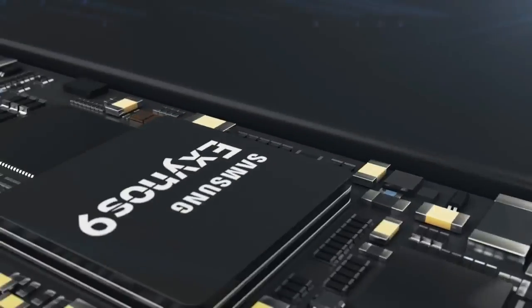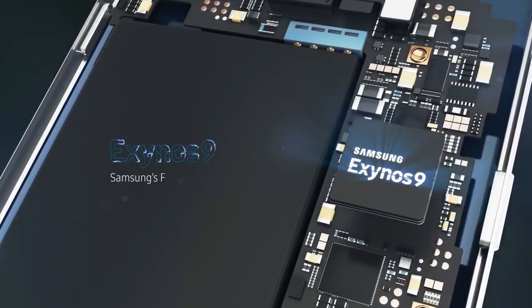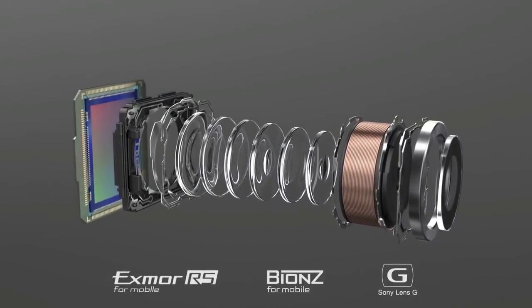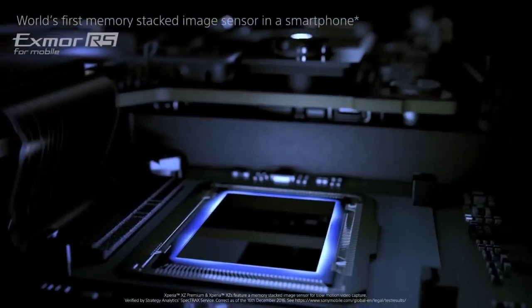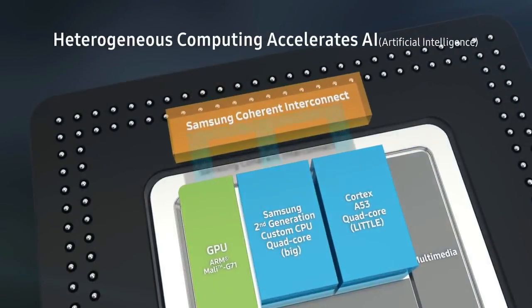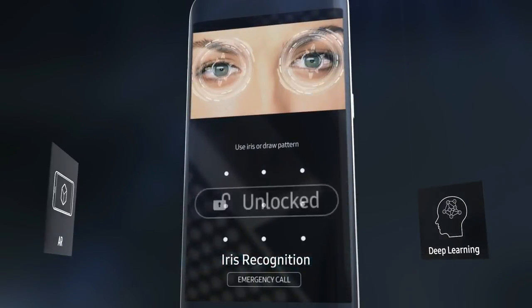Samsung has revealed the heart of the Galaxy S9 and S9 Plus, which will be the Exynos 9810 chipset. It's better than the Snapdragon 845 — the Exynos can record 4K at 120 frames per second whereas the Snapdragon 845 can only do 4K at 60fps. And because Snapdragon can't match up the performance level of Exynos, Samsung might have to downgrade the performance level of the Exynos to match up with the Snapdragon, because it won't make any sense that two models of the same phone give two different kinds of performances.